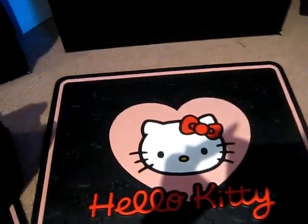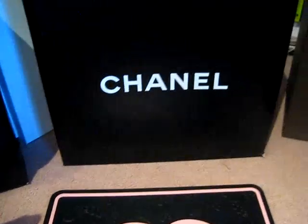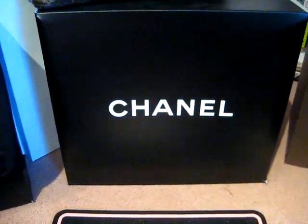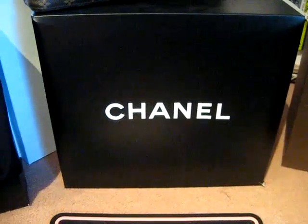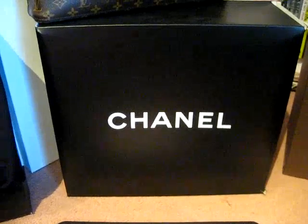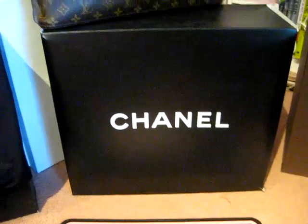Those are my Louis Vuitton bags. I just want to thank everyone for watching. If you have any questions or comments, please write to me. If you guys are off today, I hope you're all having fun — thank you, bye!